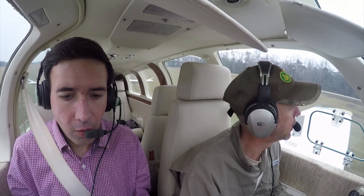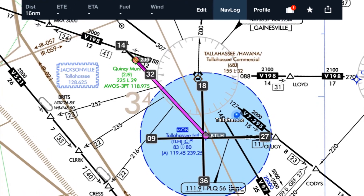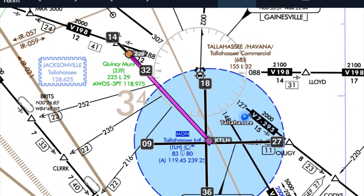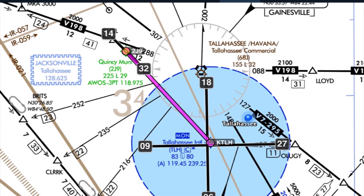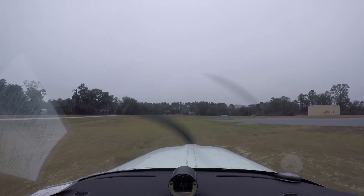Right turn out or left turn out? Well, you're departing 32 and you're gonna turn to a heading 180, so it really doesn't matter. I would say left, just to keep with pattern rules — with the pattern side of the airport. Kind of what I was thinking.